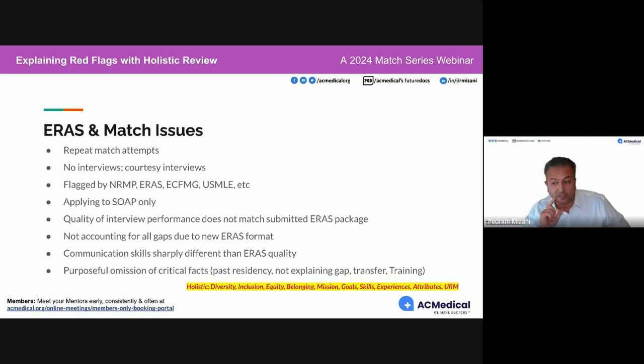Being flagged by NRMP, ERAS, ECFMG, USMLE — this happens all the time. One of the easiest ways to get flagged: if you're SOAP-eligible, you don't withdraw from the match, and you contact a program by phone before they contact you, or you contact a program that doesn't participate in SOAP while you're SOAP-eligible. A lot of these programs will take your information, report it, send emails to NRMP, and NRMP will start an investigation.